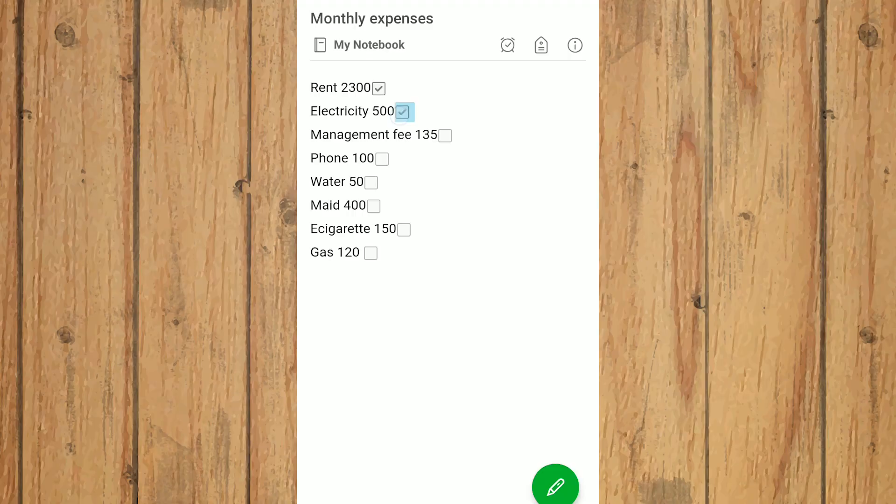I have two very important checklists. The first one is my packing checklist for when I go on holiday. The second one is my bills checklist, which I use for when I get paid, so that I can make sure that I've paid everything that needs to be paid and that I don't need to worry about these things until the next month.